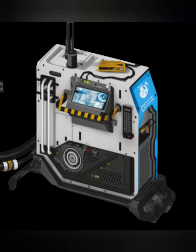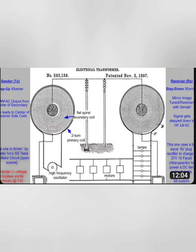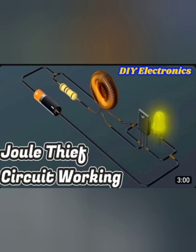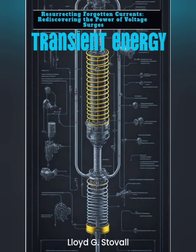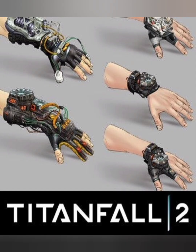2.2 Marx Generator and Spark Gaps. The Marx Generator is a well-established device for stepping up low voltage inputs into high voltage outputs by charging capacitors in parallel and discharging them in series. The discharges create spark gaps, which emit radiant energy in the form of electromagnetic pulses. These spark gaps are essential for generating the high-frequency pulses needed to capture radiant energy effectively.